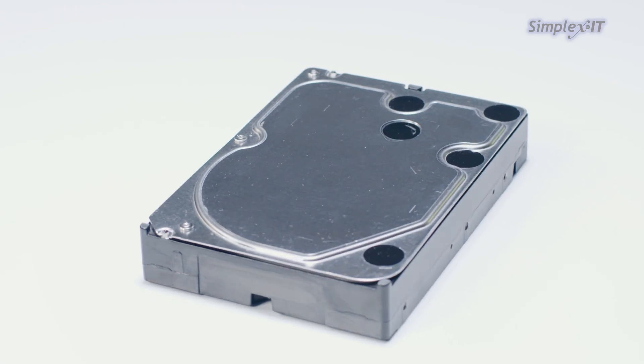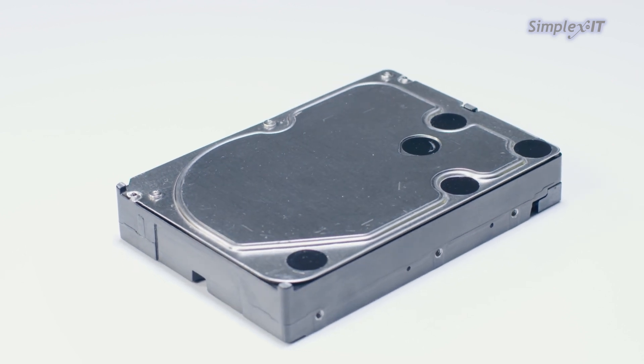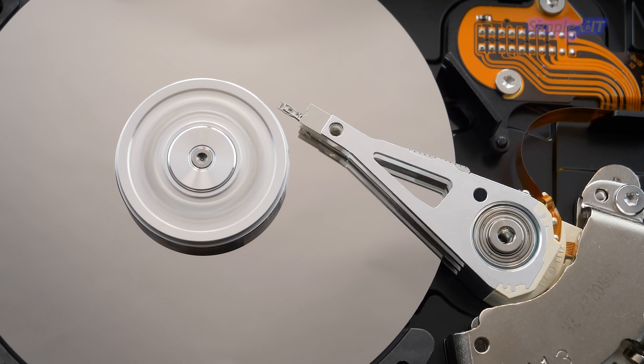At the heart of an HDD is a set of spinning disks, also known as platters, which are coated with a magnetic material. Inside the drive, a read-write head moves across the surface of these platters to access or record data. When you save a file, the drive's motor spins the platter at high speeds, and the read-write head magnetically encodes the data onto the spinning disks. To retrieve the data, the head reads the magnetic patterns on the platters, which represent the stored information.